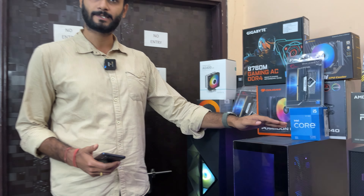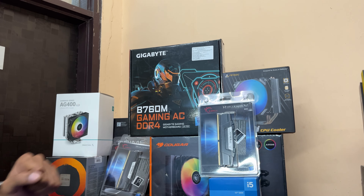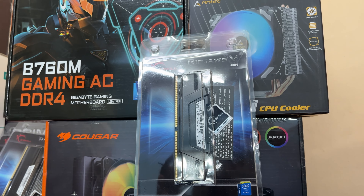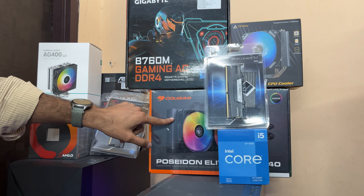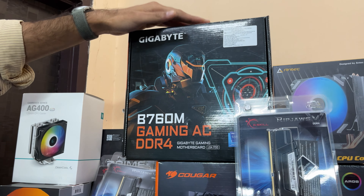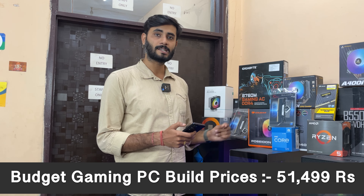The new Antec CX series fish tank cabinet concept is used here with the 12th gen i5, 16GB DDR4 RAM, 500GB SSD, a B760M motherboard, and air cooler options. The i5 build is priced at 38,599 rupees. If you want, you can also pair it with the i7 12700F, which brings the price to 51,499 rupees.